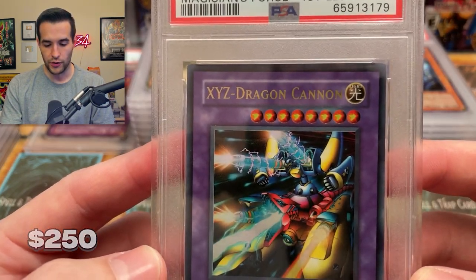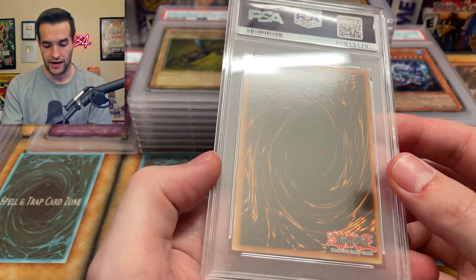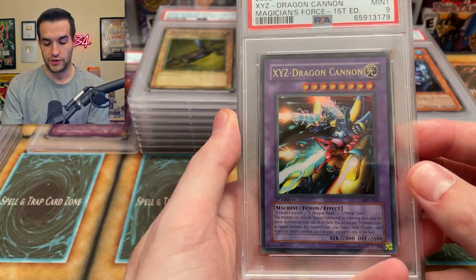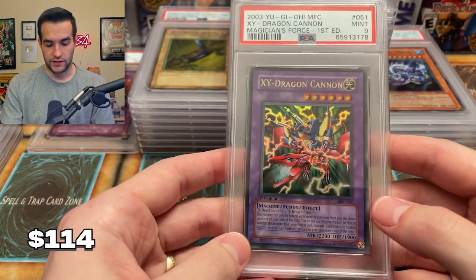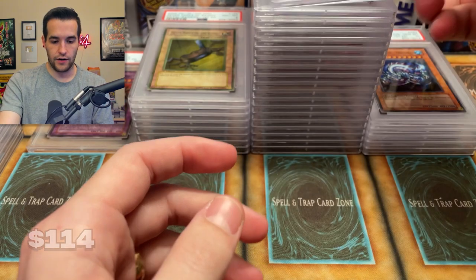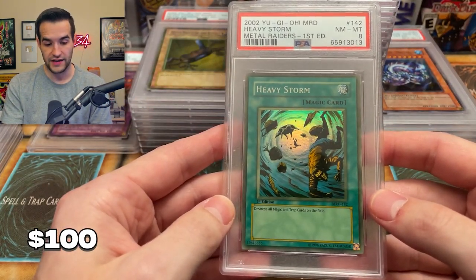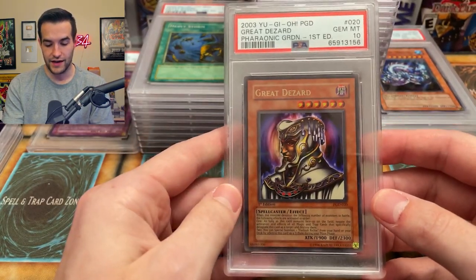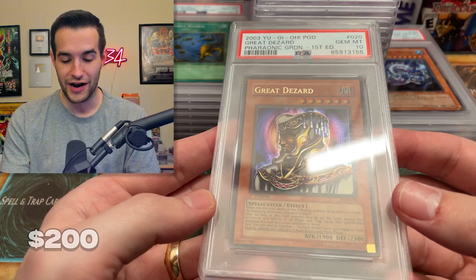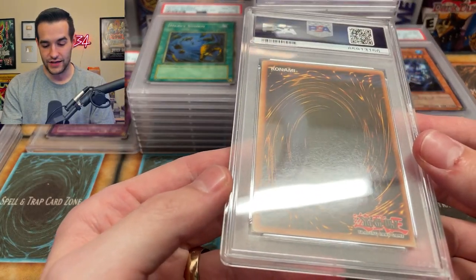XYZ Dragon Cannon — this is one we pulled too, I think. Actually I might have graded that other one and got like an eight. This one seems pretty decent but Magician's Force always has some stuff you can't really see. We have XYZ Dragon Cannon — a nine. And the XY and the XYZ. We've got a Heavy Storm — Faded Tax, got an eight. Oh great — Graceful Desire, a Pharaonic Guardian card got a 10! Let's go! Pharaonic Guardian got themselves a ten!